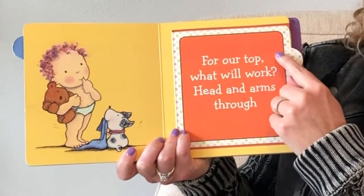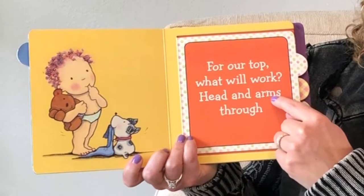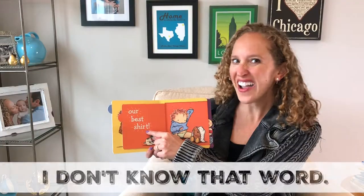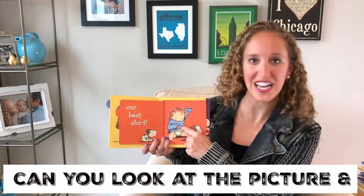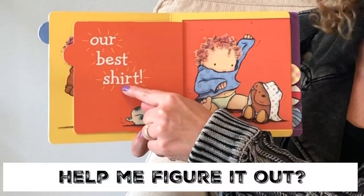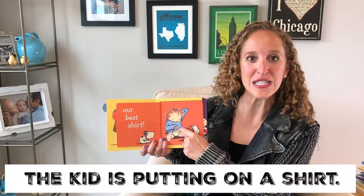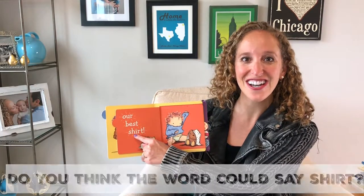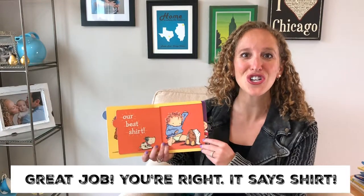Ready? For our top what will work? Head and arms through our best — I don't know that word. Can you look at the picture and help me figure out this word? Look, the kid is putting on a shirt. Do you think that word could say shirt? Oh, great job. You're right. It says shirt.